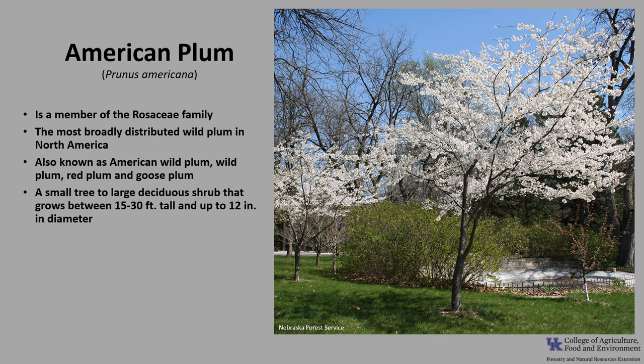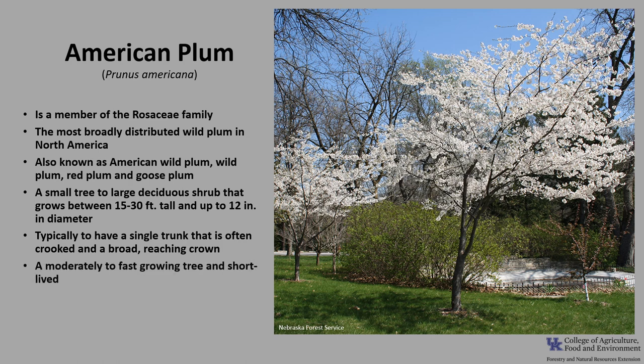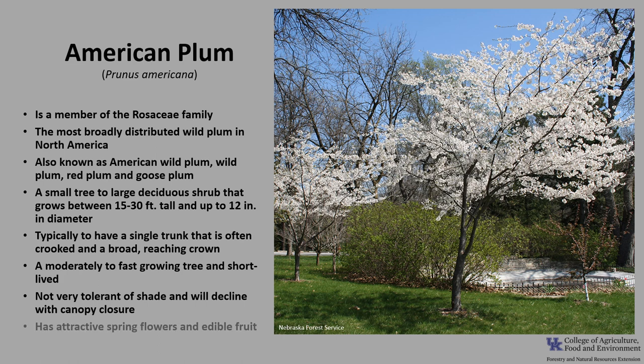It is a small tree to large deciduous shrub that grows between 15 to 30 feet tall and up to 12 inches in diameter, and it grows its tallest in the southern part of its range. Trees typically have a single trunk that's often crooked with a broad-reaching crown. It is a moderately fast-growing tree and short-lived. It is not very tolerant of shade and will decline with canopy closure, so it's uncommon in a late successional forest.